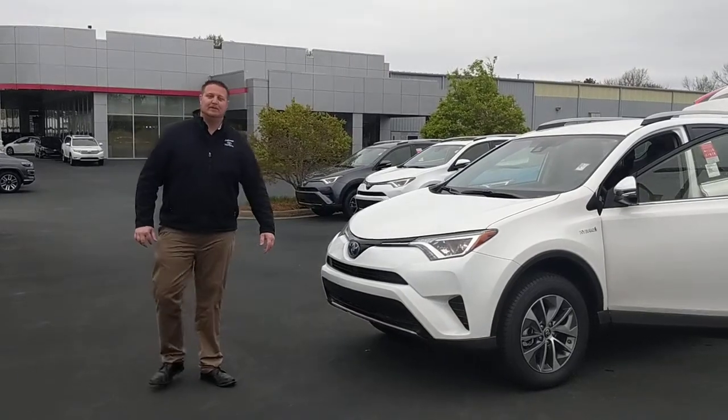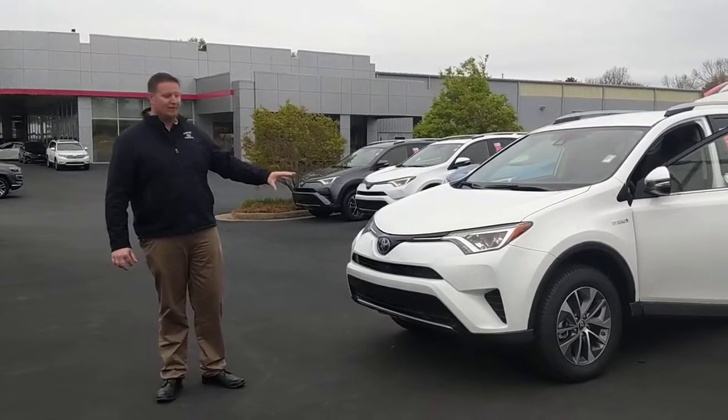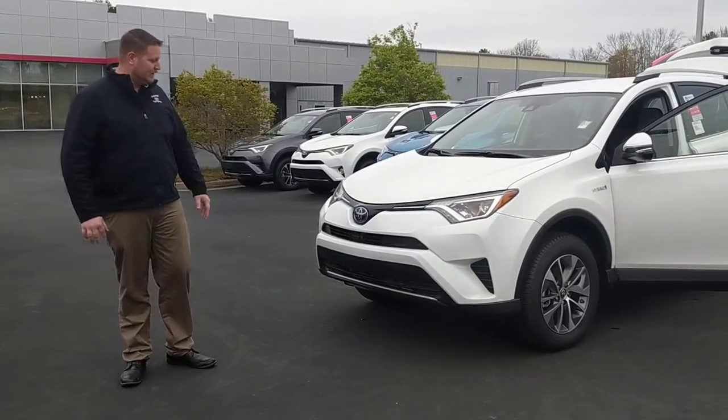Hey, how's it going guys? This is Garrett Durth here at LaGrange Toyota. Today we're going to show you the RAV4 Hybrid — right there on the badge. Got a little low, cranked itself right on up.